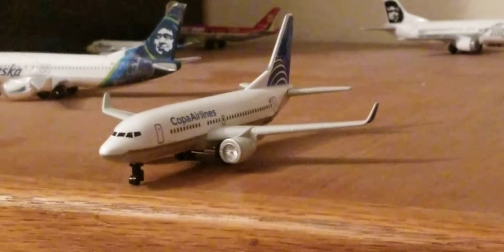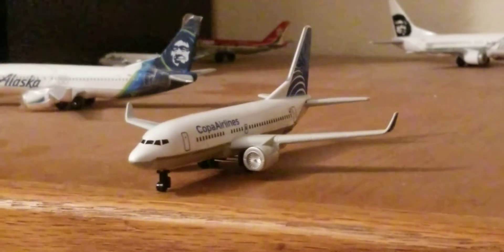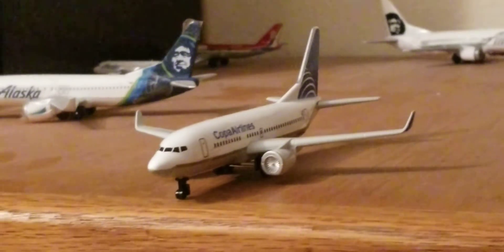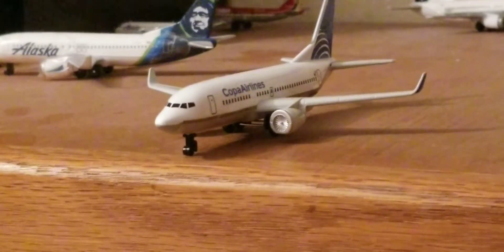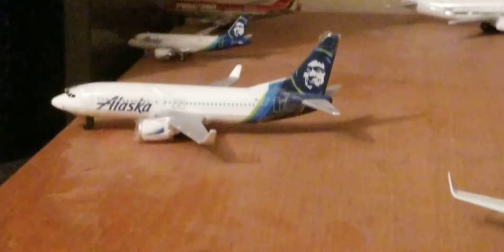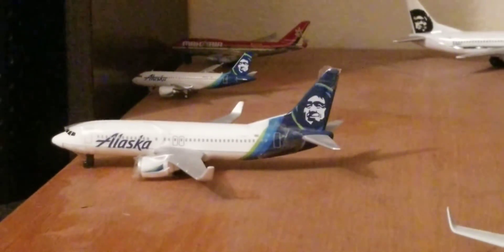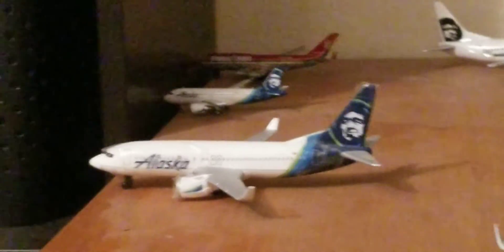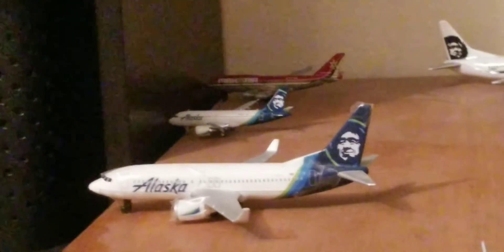Now for the first plane at the terminal, we have a Copa Airlines 737-700 which is about to head down to San Francisco, California. Now at Terminal A, we have an Alaska Airlines 737-800 which — actually no, it just arrived in from Anchorage.